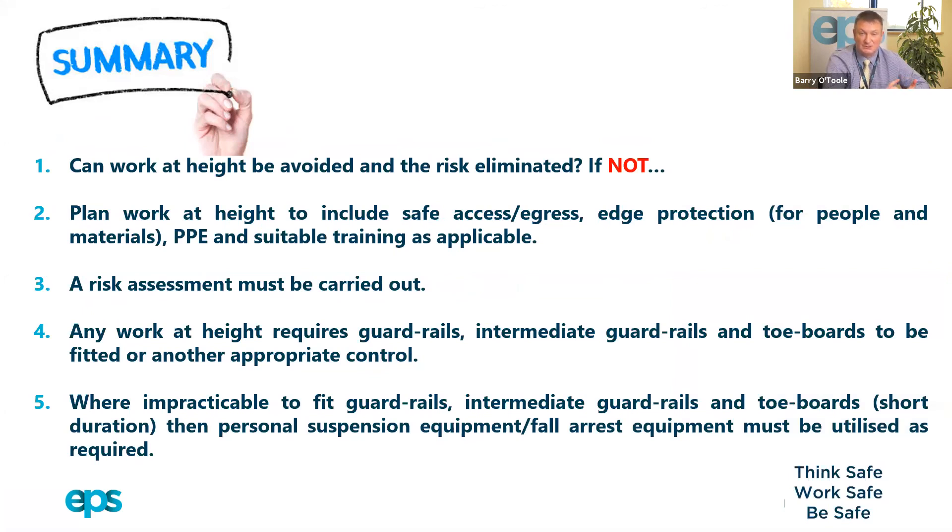All work at height requiring guardrails, intermediate rails, and toe boards should have them fitted. Where these measures are impractical, personal suspension equipment or fall arrest equipment must be utilized as required. We're now going to play a short animation to bring it all home to everybody.